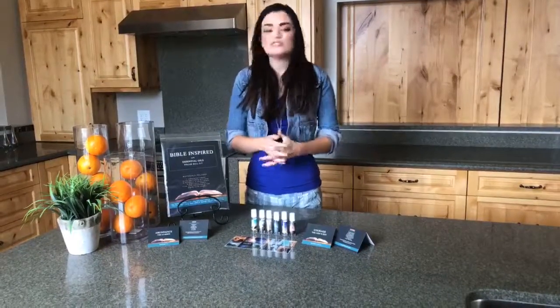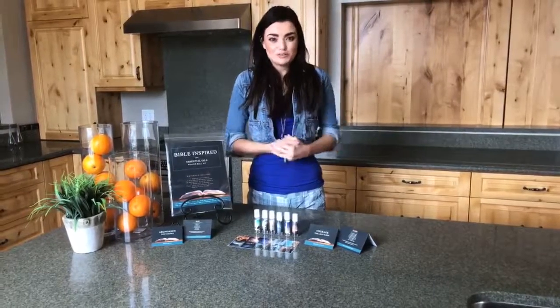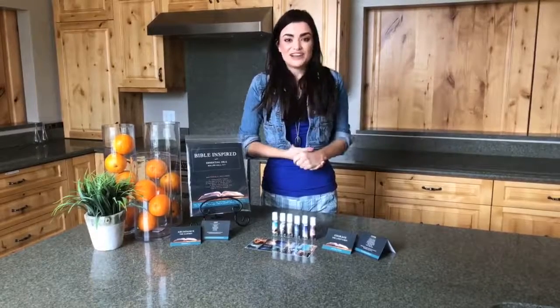This kit allows you to hold a special sacred event and workshop, all while expanding your spirituality and essential oil use. For further information on this kit and the essential oils needed, please go to oillife.com.